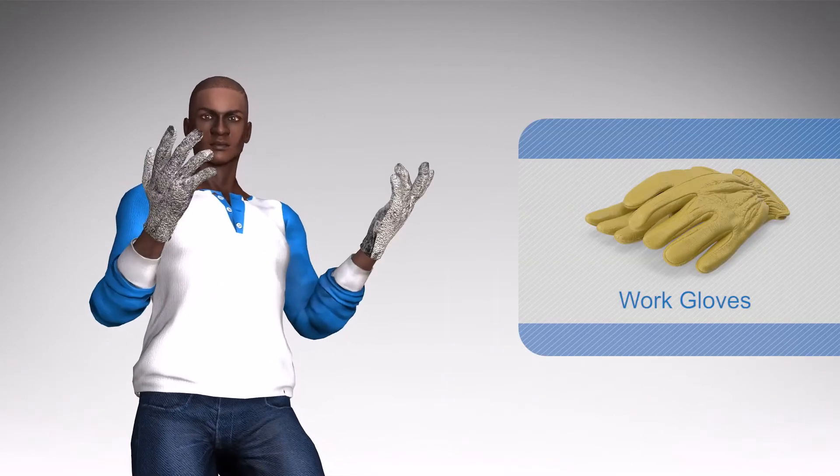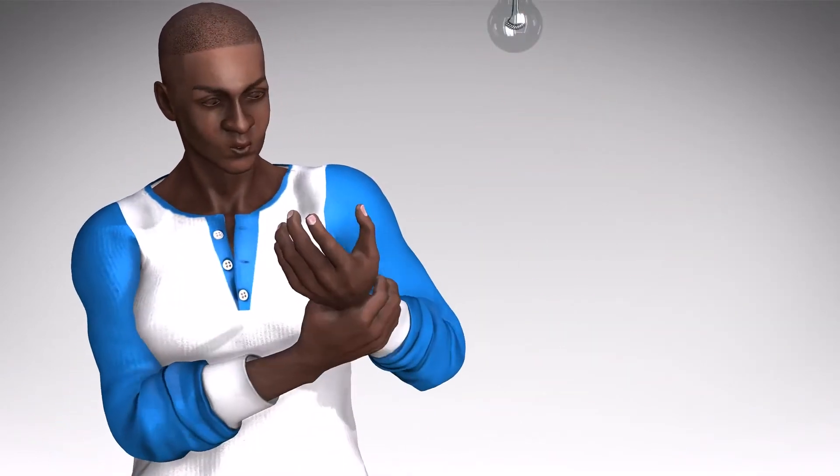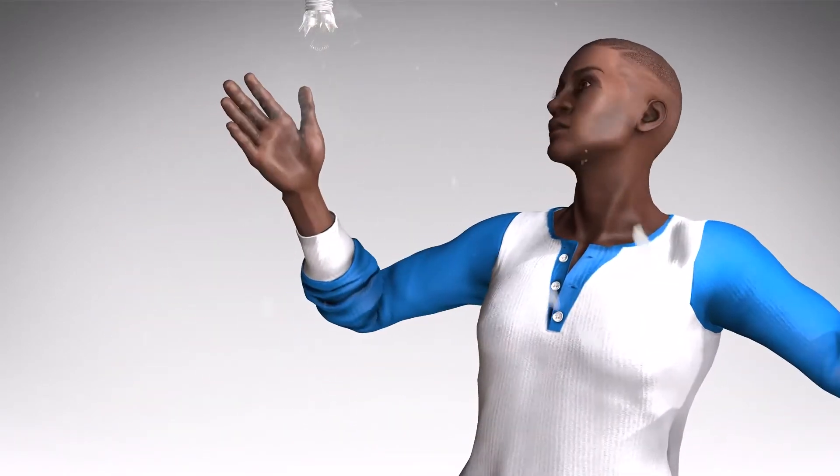A pair of sturdy work gloves is also a good idea. I would imagine that all of us have been in the situation where the bulb we were changing was too hot to handle, or even worse, broke off in your hands while you were trying to remove it. Wearing a good set of gloves can protect your hands from an unforeseen injury.